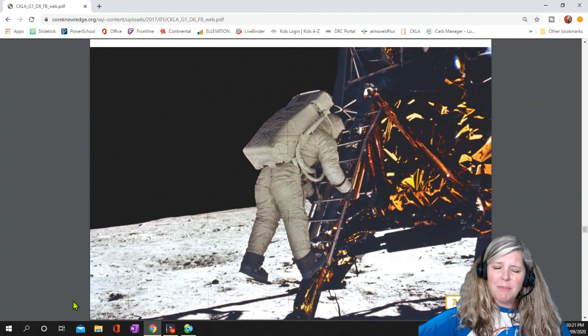What did Neil Armstrong mean? He meant that he himself had taken a small step from the Eagle's ladder onto the moon, but that step represented a huge leap in terms of the advances humans had made by landing on the moon.